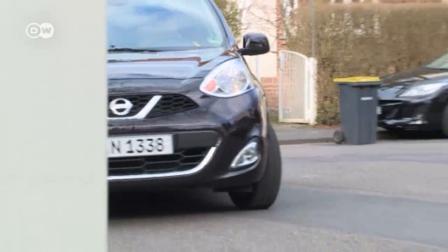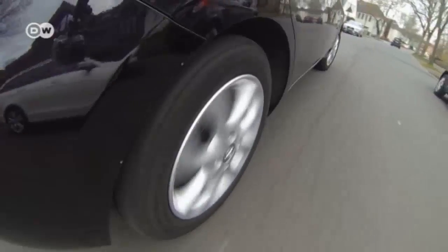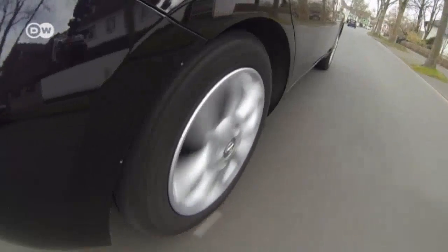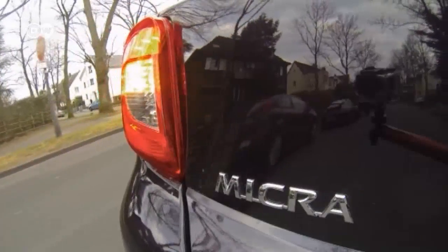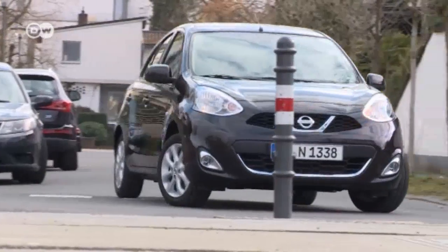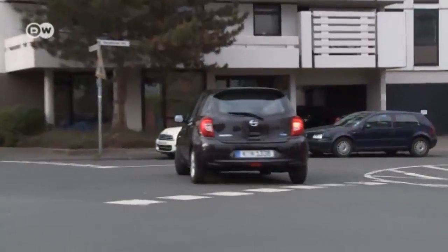The Nissan Micra, also badged as the March, has been a popular choice for buyers around the globe for over three decades. To date, some 6 million have been sold, making the supermini one of Nissan's top three car models. So the Renault subsidiary is pinning its hopes on the new Micra to help it stay in the black.